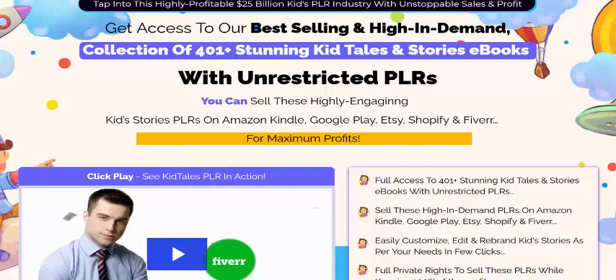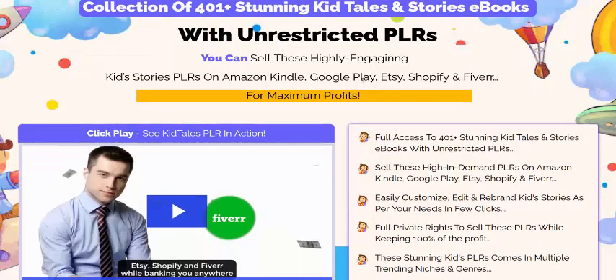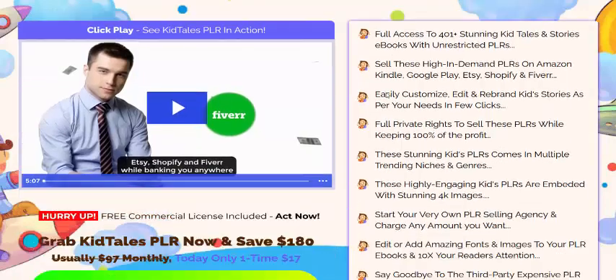Get access to our best selling and high end domain collection of 401 stunning Kit PLS storage ebooks. With understated PLR, you can sell these high earning kit storage PLR on Amazon, Google Play, Etsy, Shopify, or Fiverr for maximum profit.